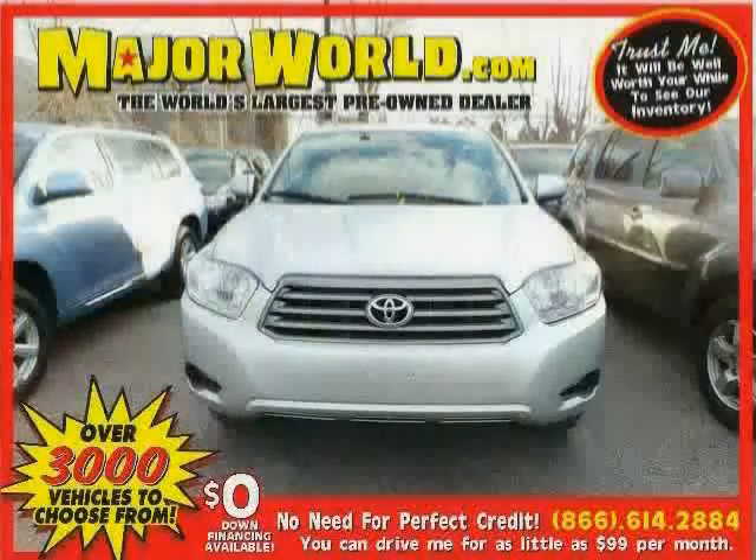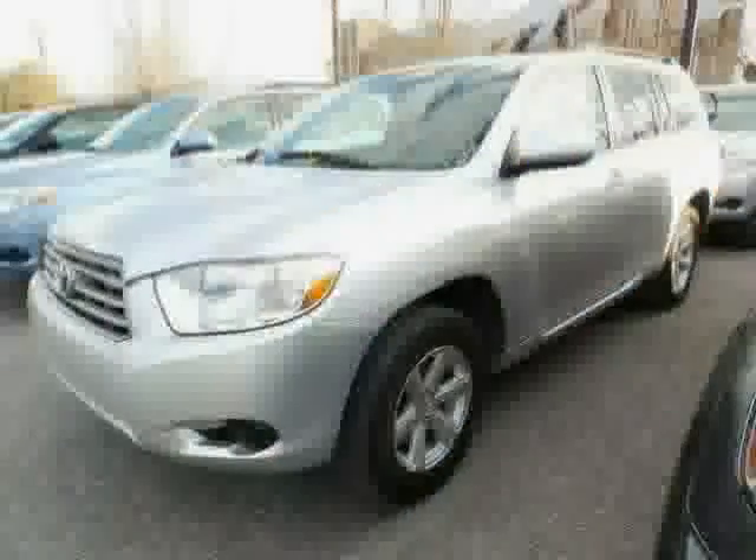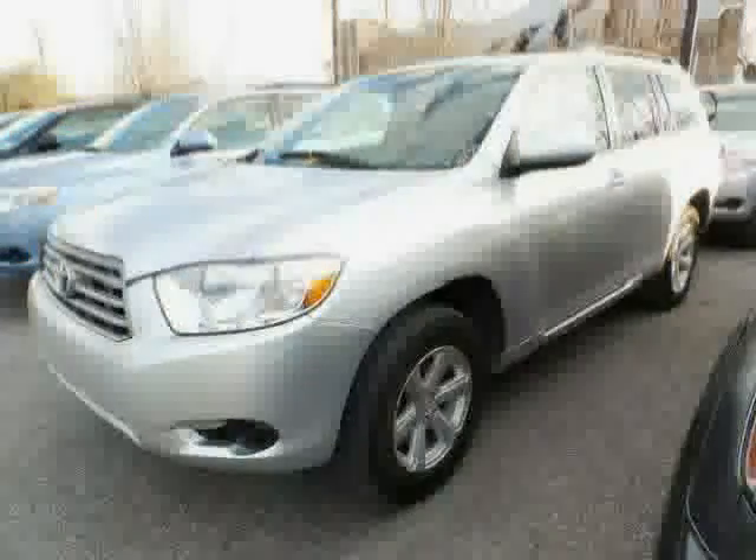Look at this 2010 Toyota Highlander equipped with third-row seat, power door locks, power windows, rear-head airbag, driver and passenger side airbag, cruise control, stability control, four-wheel drive, traction control, anti-lock brakes, CD player, and air conditioning.